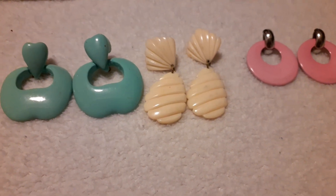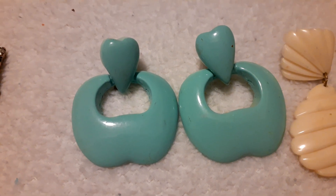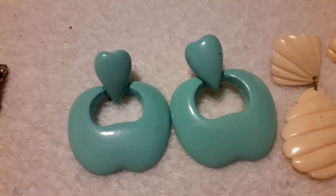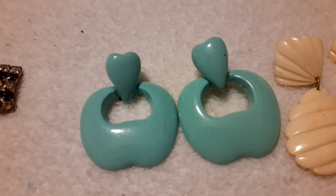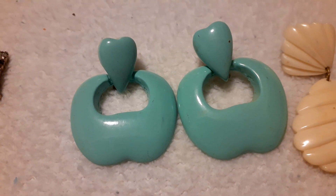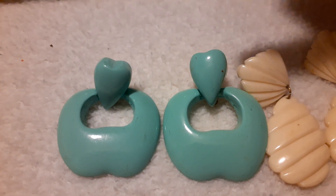Next I have three pairs of earrings from the same vendor. I found these — they look like little apples. I must have been hungry when I got them. They're mint green in person but my phone is picking them up as turquoise. They're like a green apple color. This one part gets stuck and doesn't dangle like the other one — I'm going to try to fix that.